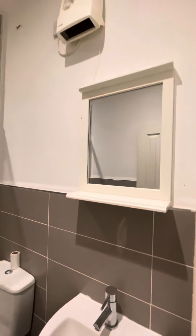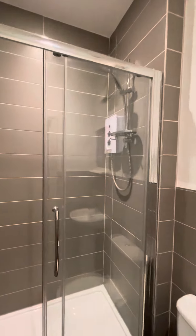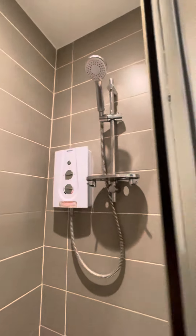Tiled floor and walls, got a mirror, extractor fan, and an electric shower.